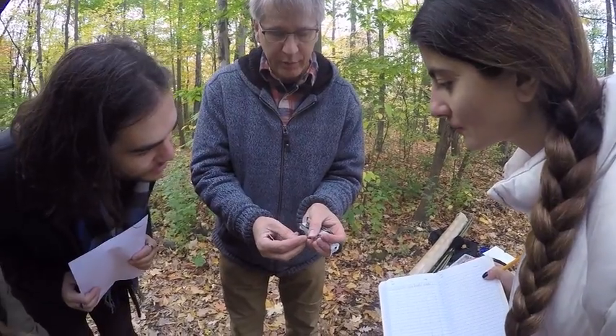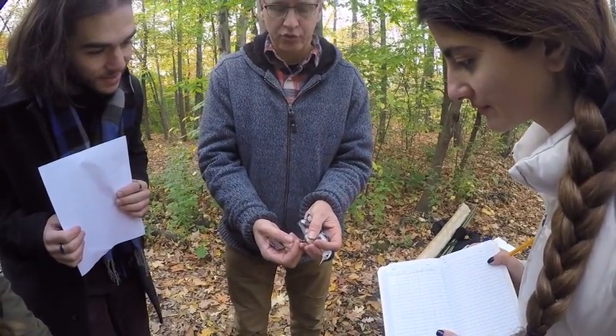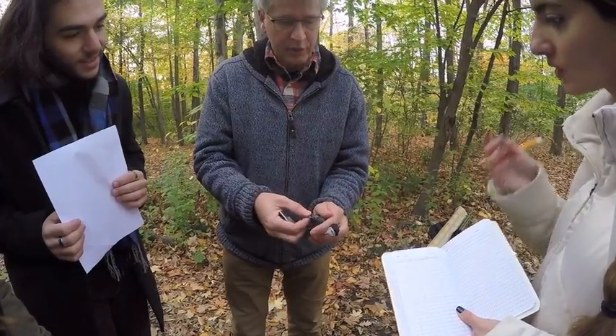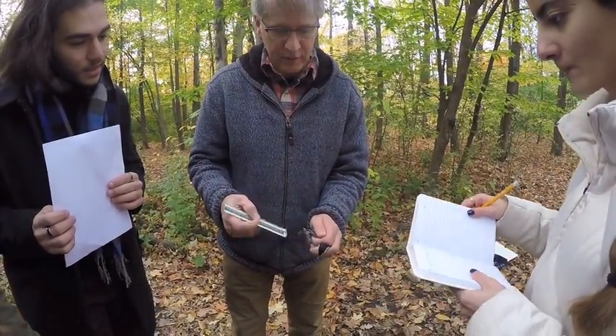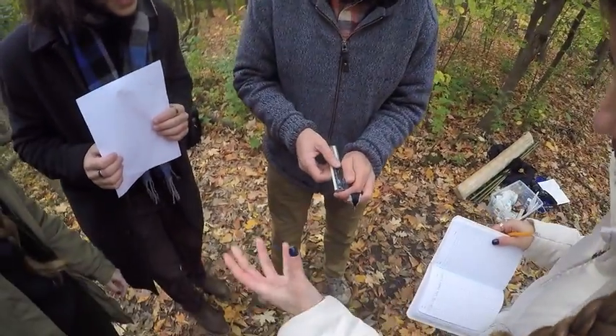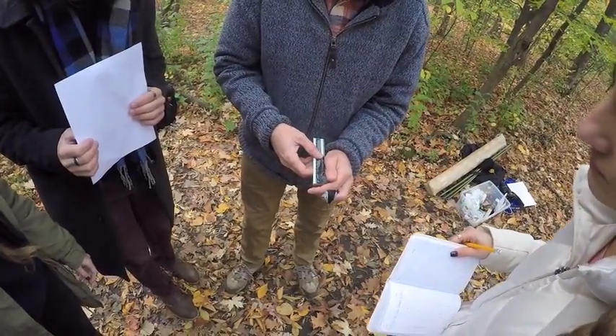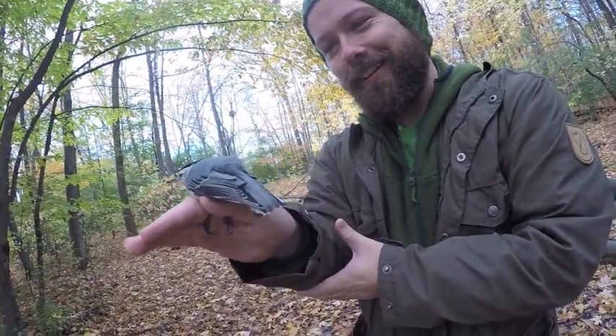They are tree trunk climbers, so they have really good feet — they'll walk up and down trunks. Measuring wing length isn't going to be very exciting, but usually we keep track to identify age or the sex of similar-looking birds, so that's really the purpose.